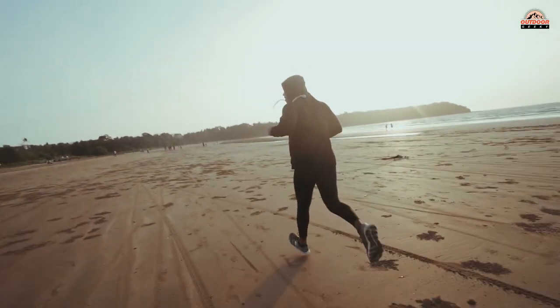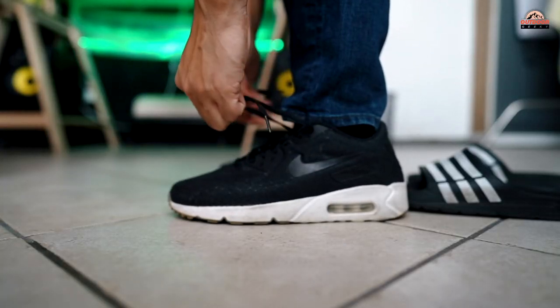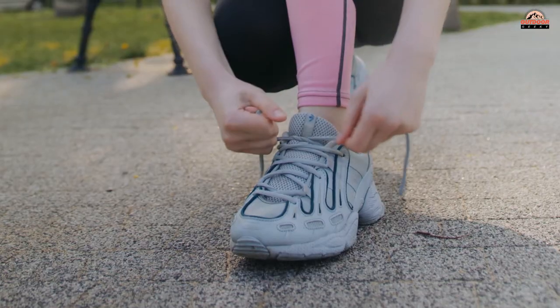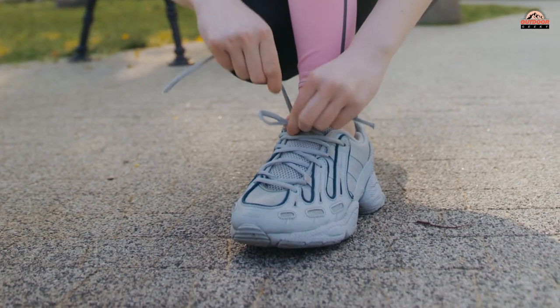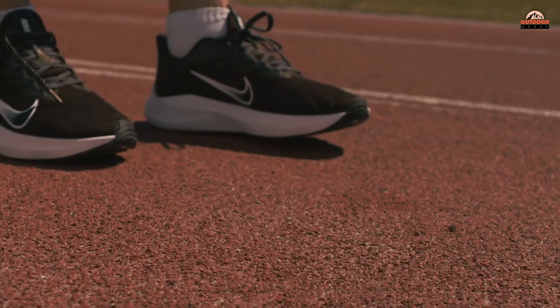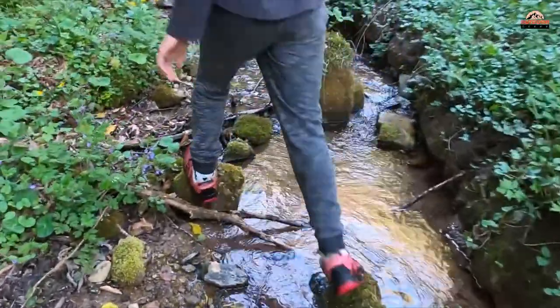Road Running: If you are just beginning to run, you'll need to wear shoes that are specifically made for that purpose. You should look for stability running shoes. The stability shoes are designed to give you the support you need to protect your feet as you go about your day. When it comes to stability running shoes, the most popular brands are Nike, Brooks, and ASICS.